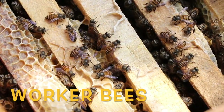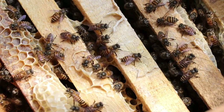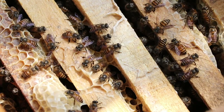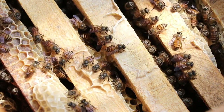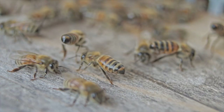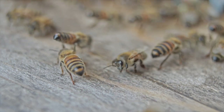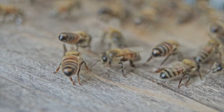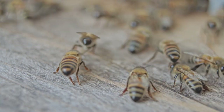Worker bees are all female and their roles are to forage for food, pollen and nectar from flowers, build and protect the hive, and also clean and circulate air by beating their wings. Workers are the only bees most people ever see flying around outside the hive. Drones are the male bees and their purpose is to mate with the queen. Several hundred live in each hive during spring and summer, but come winter, when the hive goes into survival mode, the drones are kicked out.